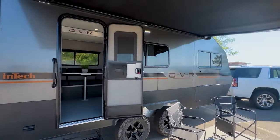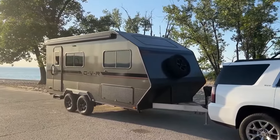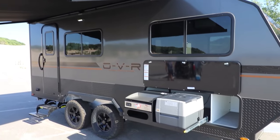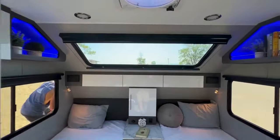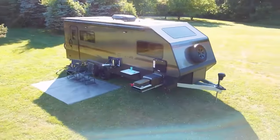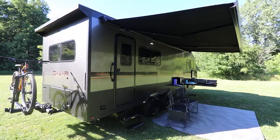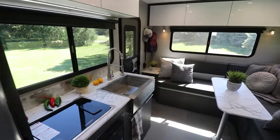For those who yearn to venture off the beaten path, the Inteko OV line of adventure travel trailers offers the perfect solution. Conventional RVs often struggle with rough terrains, but not the OV line. These RVs are designed to handle rugged terrains, providing adventurers with the freedom to explore places others can only dream of reaching.